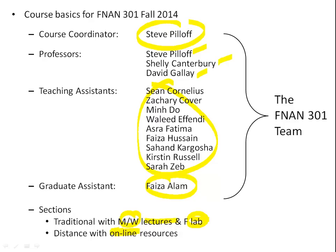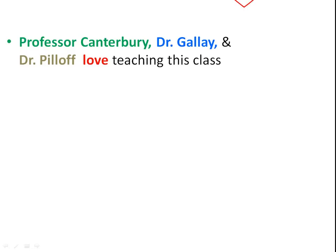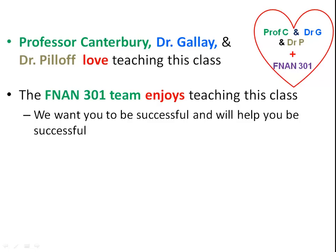You may have heard a lot of things about this class. Disregard what you've heard — here's the truth. The professors love teaching this class. I've been doing it for five or six years, Professor Canterbury has been doing it longer, and Dr. Gallay is new but has taught other classes. The entire team — all the TAs — really enjoy teaching, and we want you to be successful and will help you be successful.